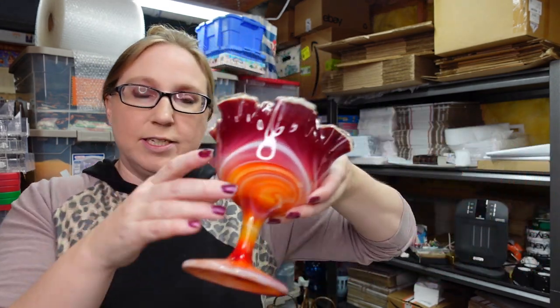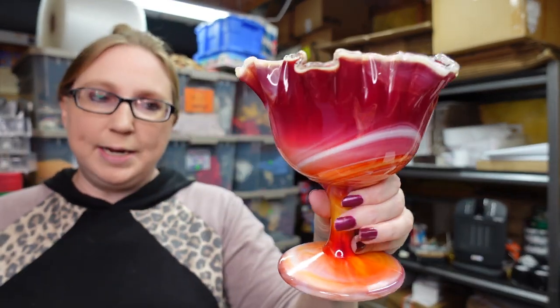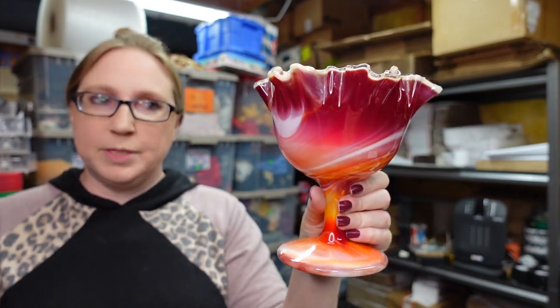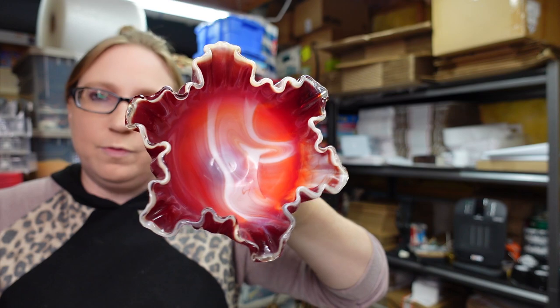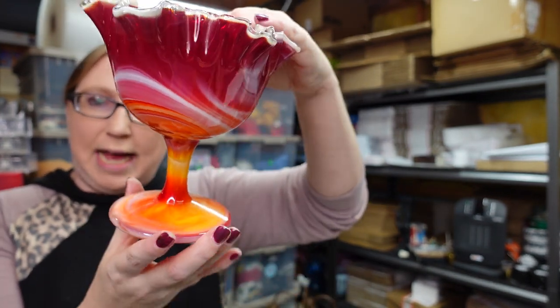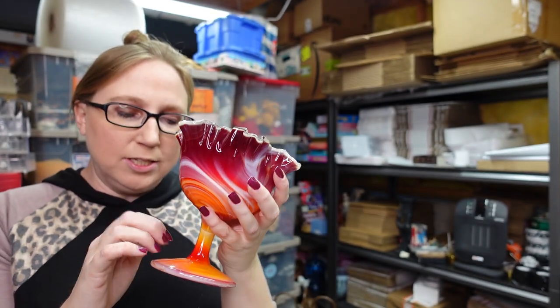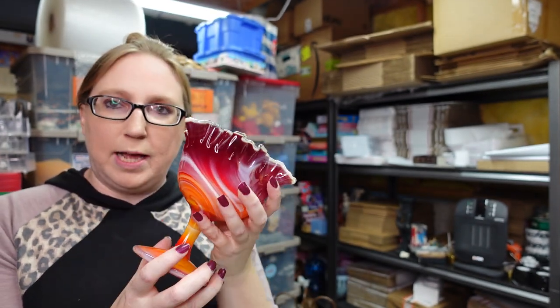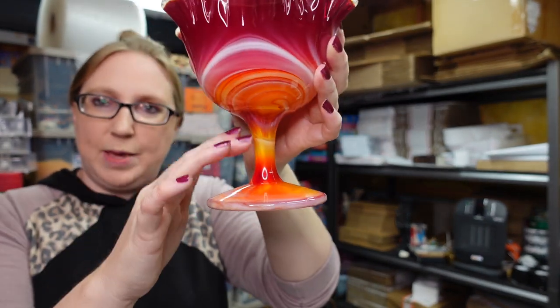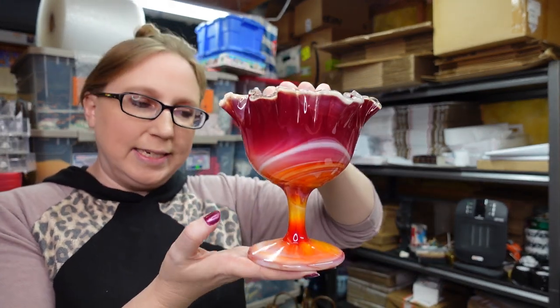I got this at a yard sale — it's an Imperial glass compote dish. It's really pretty with nice ruffled edging and a swirled slag glass look. It does glow slightly under black light, mostly along the base and pedestal. I paid $5 and have it listed as a buy it now for $29.99.